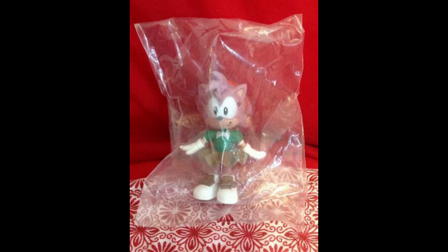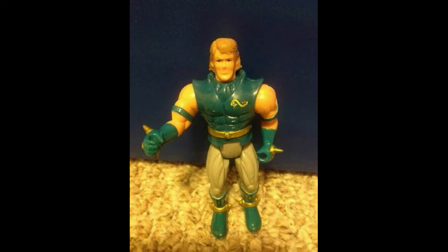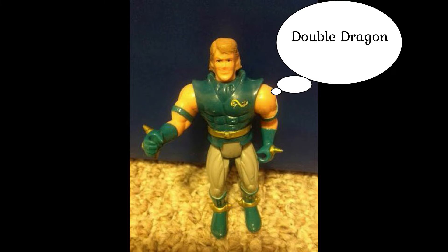We have Sonic the Hedgehog Amy, sold for $19.63 including shipping — notice it's sealed in the package. We also sold another one for $19.64 including shipping. Then we have what I believe is called the Double Vortex, sold for $19.79 including shipping.